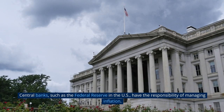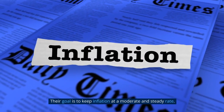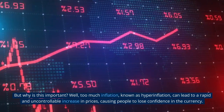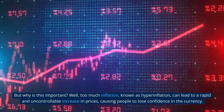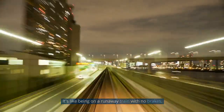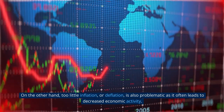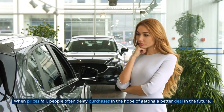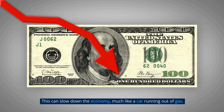Central banks, such as the Federal Reserve in the US, have the responsibility of managing inflation, with the goal of keeping it at a moderate and steady rate. Too much inflation — known as hyperinflation — can lead to a rapid and uncontrollable increase in prices, causing people to lose confidence in the currency. It's like being on a runaway train with no brakes. On the other hand, too little inflation, or deflation, is also problematic as it often leads to decreased economic activity. When prices fall, people often delay purchases hoping for a better deal, slowing down the economy much like a car running out of gas.